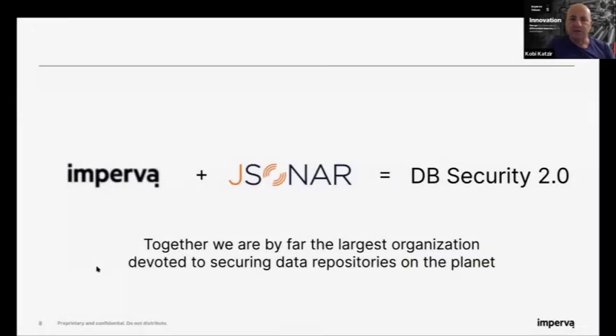With the acquisition of Jsonar we are announcing DB Security 2.0. From our side, we're going to be the largest organization focused on data security and protecting data in customer repositories — whether databases or data lakes — providing unique capabilities that help you do more with less.